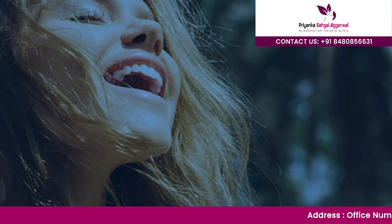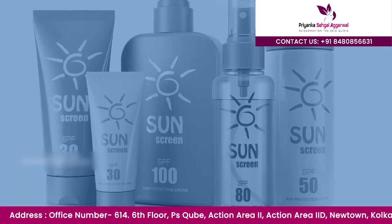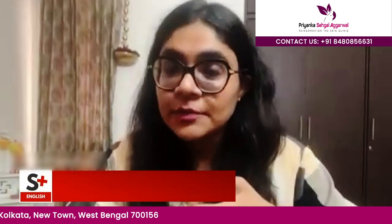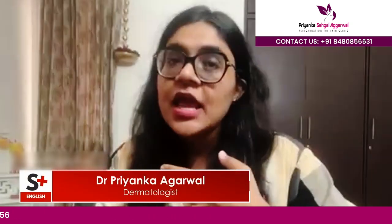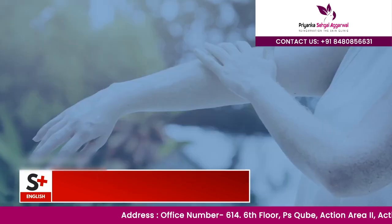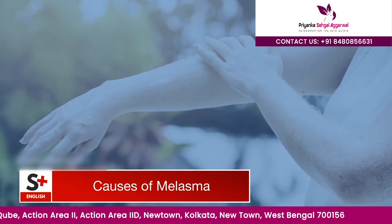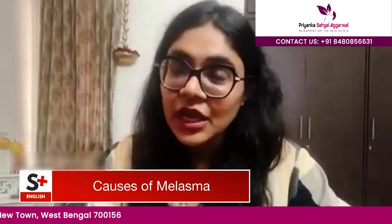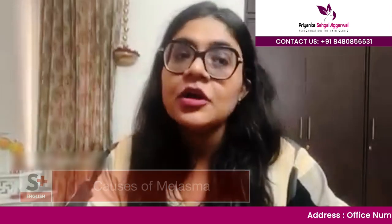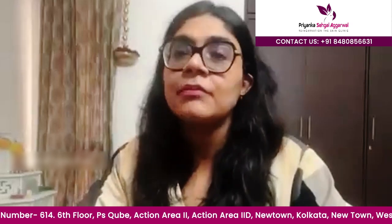When we talk about sunlight and sunscreens, earlier we were told about UVA and UVB filters. But now the latest studies have introduced one more criterion: protection against visible light. So earlier it was a broad-spectrum sunscreen covering UVA and UVB, and now they also suggest it should filter out visible light, because that also significantly impacts hyperpigmentary disorders like melasma.